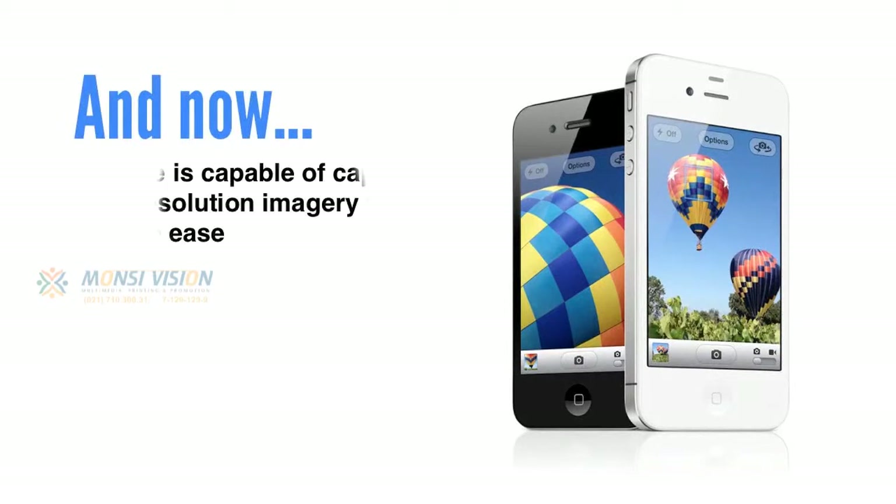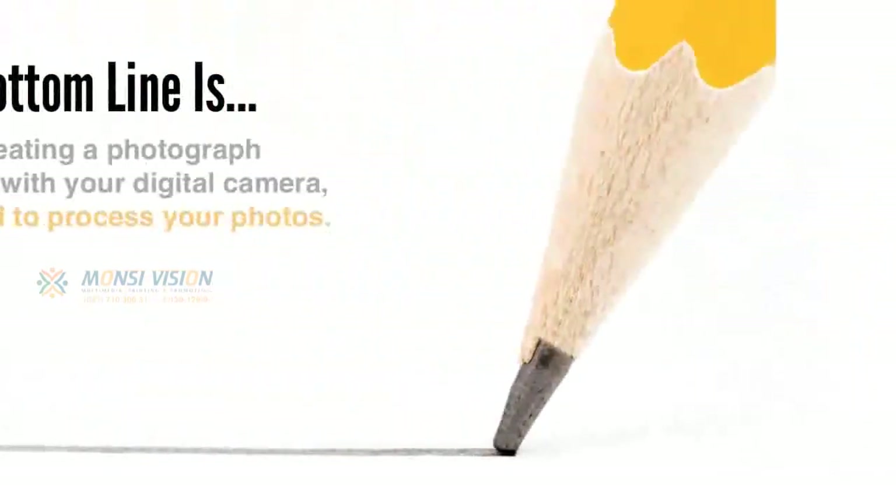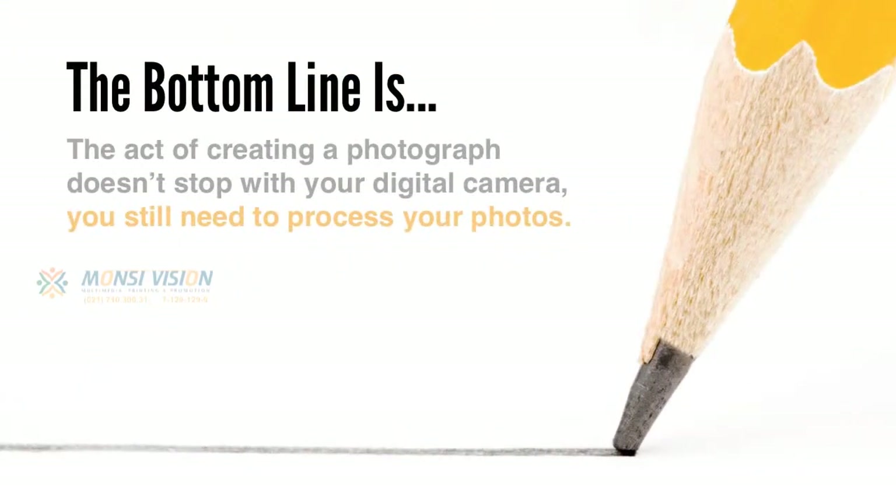And now, with so many digital devices at our fingertips, anyone is capable of capturing high resolution imagery with relative ease, and the concept of creativity has somewhat been lost on the masses. The bottom line is, the act of creating a photograph doesn't stop with your digital camera. You still need to process your photos, even though we're not using chemicals or darkrooms.